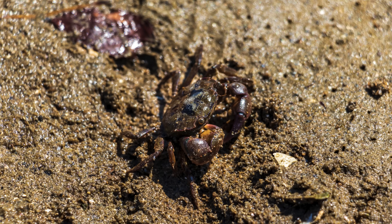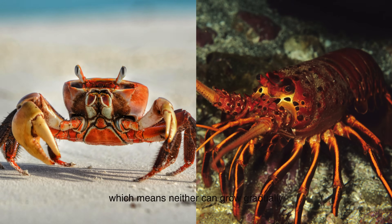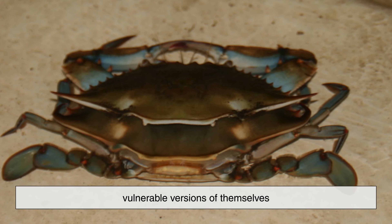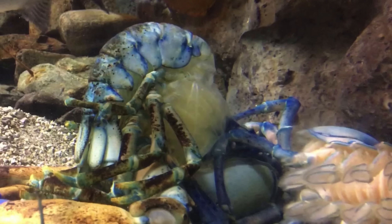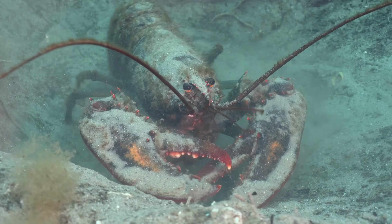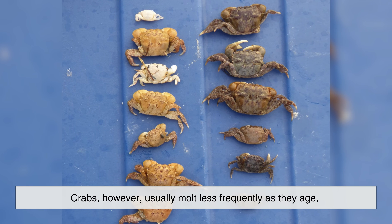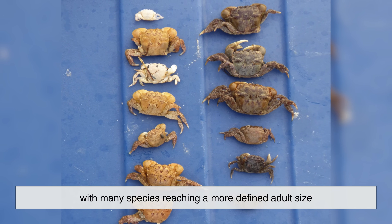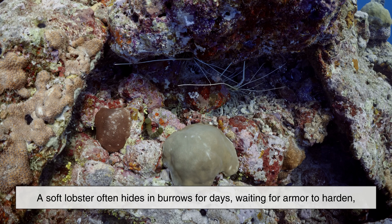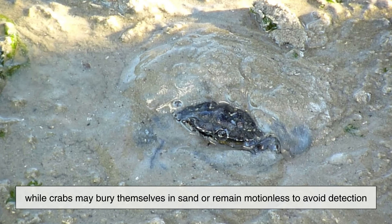Growth tells another story of contrast. Both crabs and lobsters wear hard exoskeletons, which means neither can grow gradually. Instead, they must molt—shedding their old shell and briefly becoming soft, vulnerable versions of themselves. Lobsters tend to molt throughout their lives, even into old age, growing slowly but steadily over decades. Some can live astonishingly long lives, possibly a century, if they avoid predators and traps. Crabs, however, usually molt less frequently as they age, with many species reaching a more defined adult size. A soft lobster often hides in burrows for days waiting for its armor to harden, while crabs may bury themselves in sand or remain motionless to avoid detection.